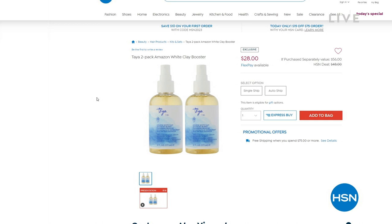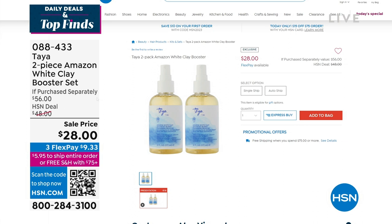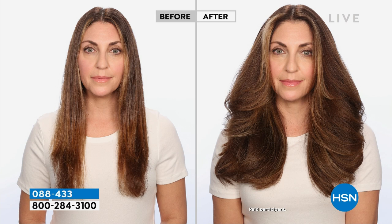Coming up a little bit later in our show, we'll have a whole hour together. But if you have fine, limp, just lifeless hair, you're just a couple of sprays away from transforming your hair. This from Taya — it's all about the connection to the rainforest, with beautiful botanical treasures they put in.